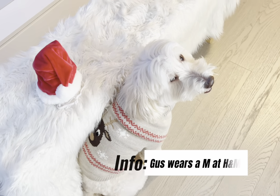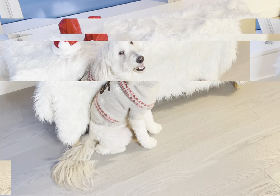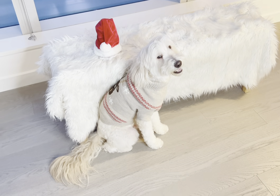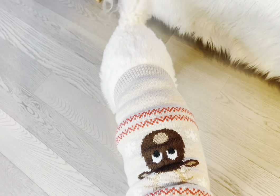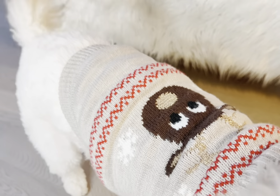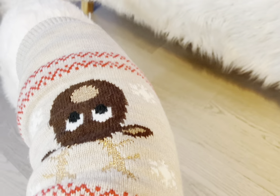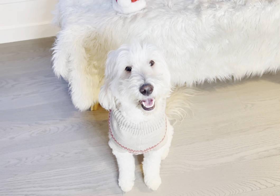FYI, Gus wears a medium in H&M sweaters and he is 31 pounds — most of it is just fluff. This is probably my favorite holiday sweater from H&M. I don't really like wearing colors, but I can get over it for the holidays. This one is the perfect holiday sweater because it is a neutral beige color with accents of red, but it's not overwhelming. I have this weird obsession with reindeer. Look how adorable he is — it's not fair how cute you are.